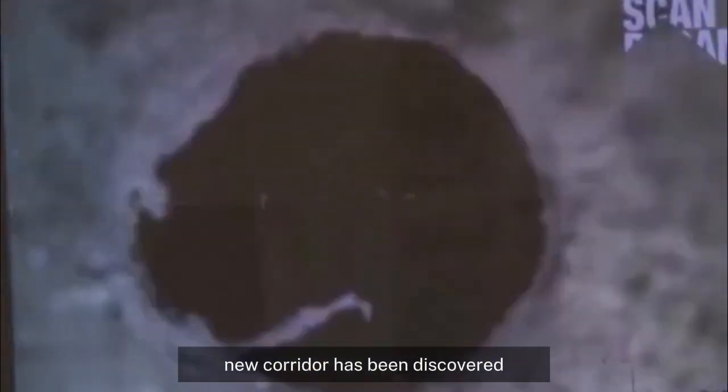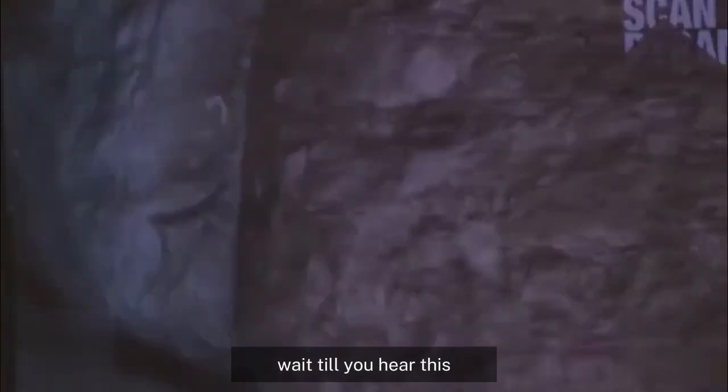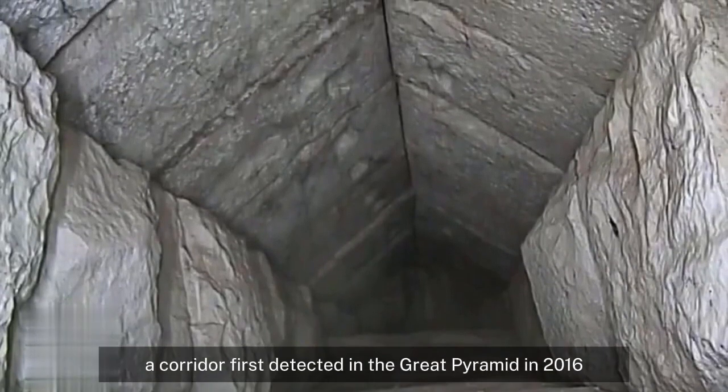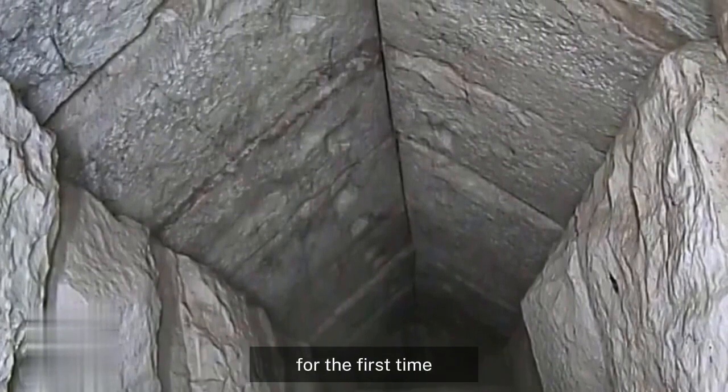The Scans Pyramid team reports that a new corridor has been discovered within the Great Pyramid of Giza. Wait till you hear this. A corridor first detected in the Great Pyramid in 2016 has been confirmed to exist by the Egyptian Council for Antiquities for the first time.